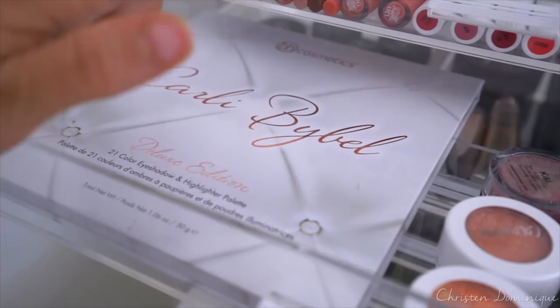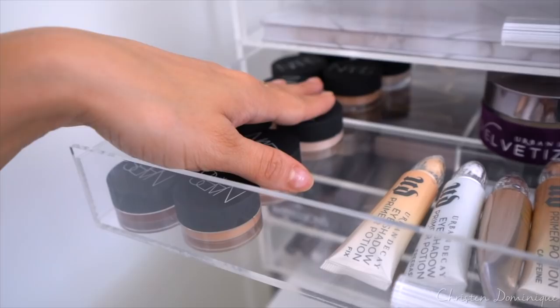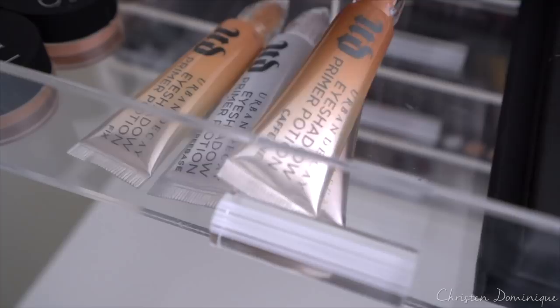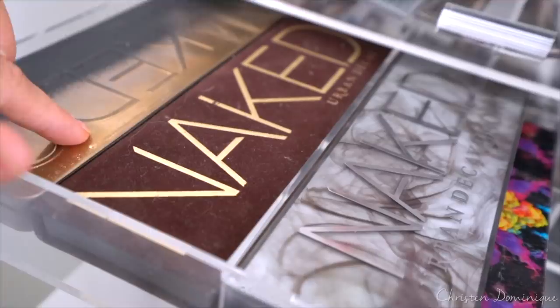This is the BH Cosmetics Carly Bible Deluxe Edition palette. These over here are the new Urban Decay eyeshadow primers — they have new shades. This is Caffeine, Fix, Freebase — these are all the new colors, and they're bringing Sin back as a primer. Back here I have the Urban Decay Velvetizer Mix in Medium — I haven't tried that yet. And this came in this morning from Ofra — it's their new magnetic palette, and this highlighter came with it.